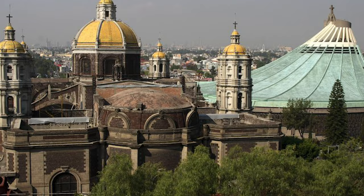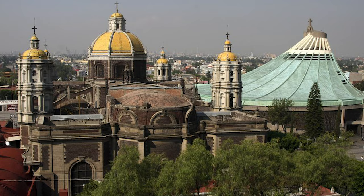Has the miraculous tilma of Our Lady of Guadalupe been touched up by artists over time? It's a bit of a sensitive topic. I've been to the Basilica of Our Lady of Guadalupe two times and I plan to go again — I have great devotion to Our Lady of Guadalupe. But doing research and studying, I have learned and confirmed that the miraculous image, the tilma, has been touched up by artists over time. I've been able to identify three such touch-ups.